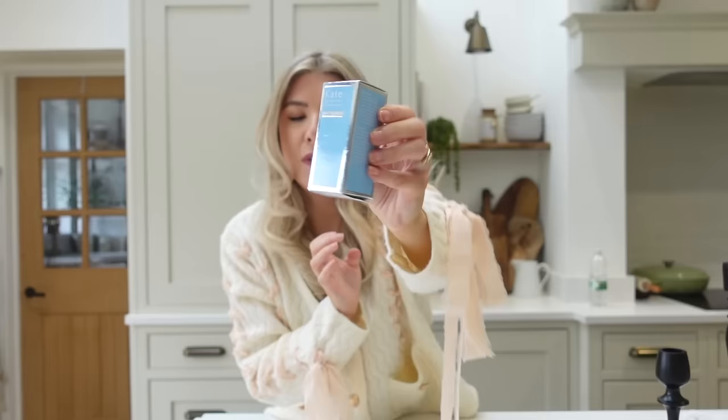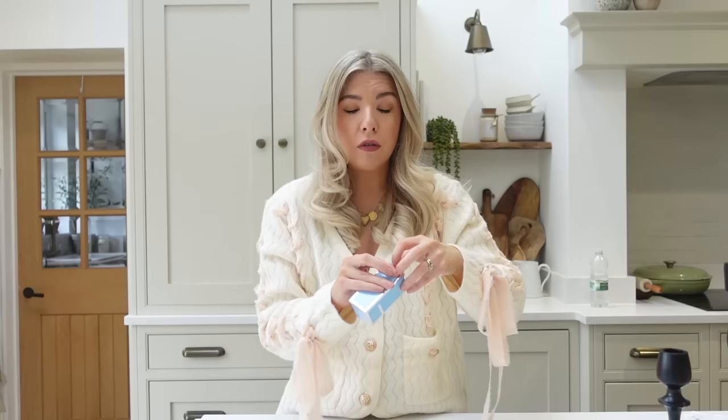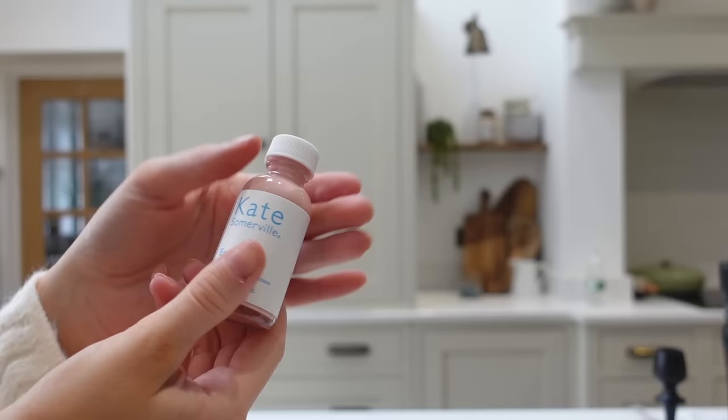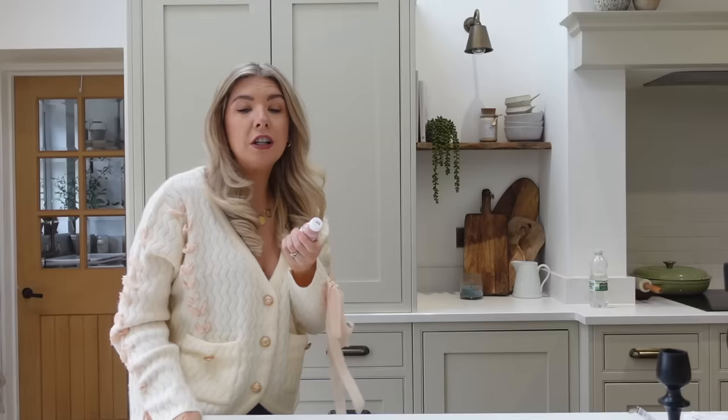Then I grabbed this Kate Somerville Eradicate — it's for blemishes and imperfections. I've never used it before but it's got really good reviews online and I got it for £5.99. I'm sure it was like £20 or something when I checked. It's like this pink liquid — it looks like Pepto-Bismol. You just put it on a cotton pad and dab it on to the spots. I think it's probably incredibly drying so I'll be careful, because it's 2024 and we know you shouldn't just be completely drying out your spots. But HomeSense and TK Maxx are great — don't miss out on the skincare section.